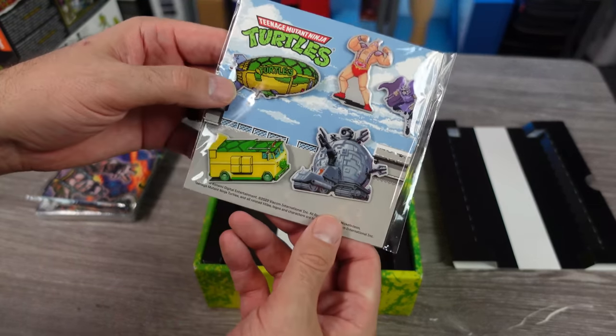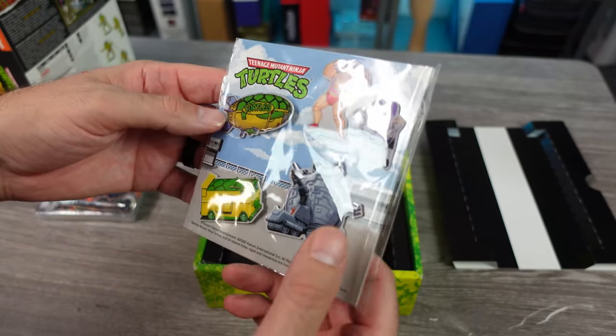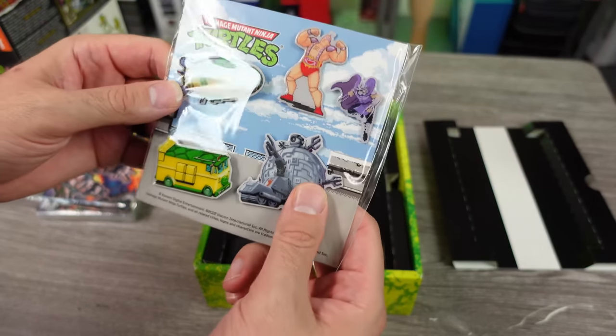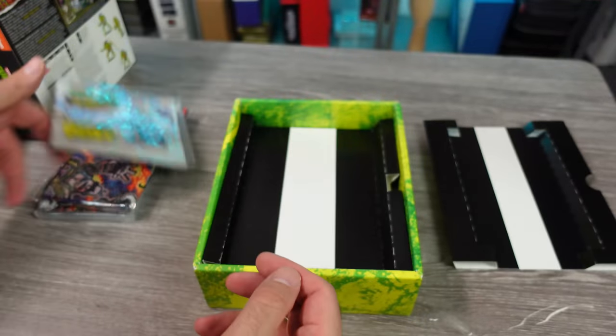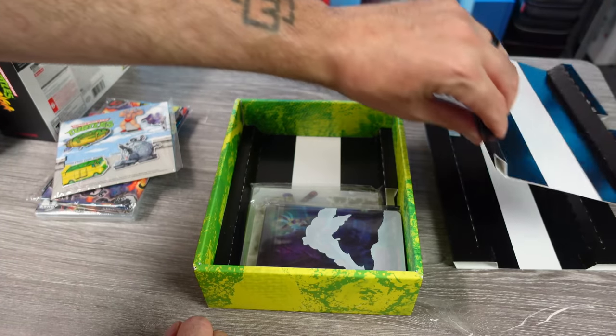These are our little enamel pins. I mean, they're pins. I don't collect pins, but hey, some people do. They want some flair, right?